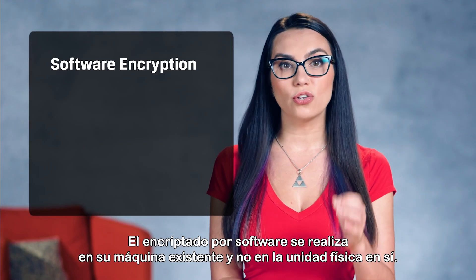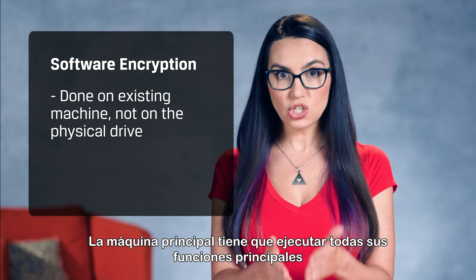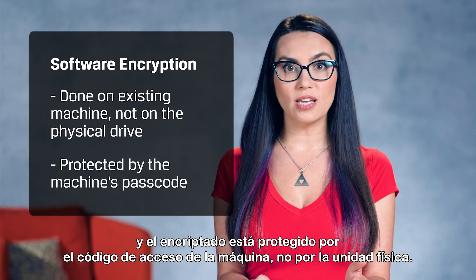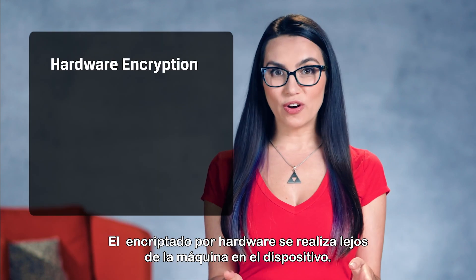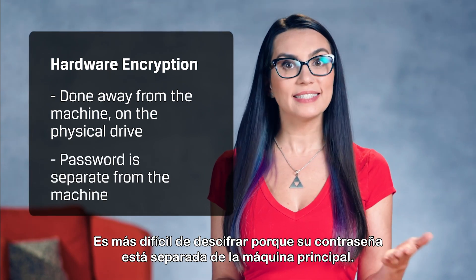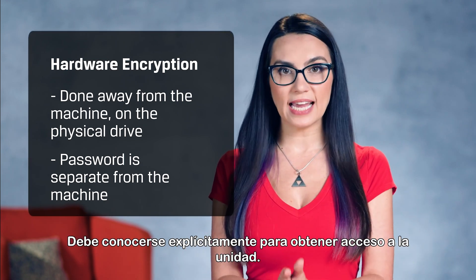Software encryption is done on your existing machine and not the physical drive itself. The main machine has to run all of its primary functions while maintaining the software encryption, and the encryption is protected by the machine's passcode, not the physical drive. Hardware encryption is done away from the machine, on the drive. It's harder to break because its password is separate from the main machine and has to be known explicitly to gain access to the drive.